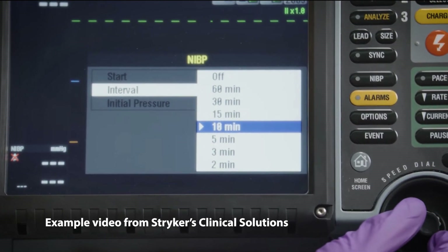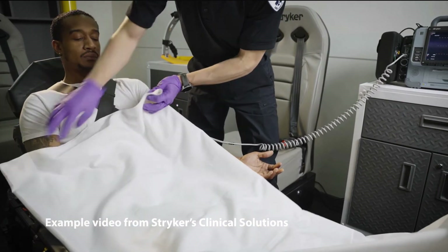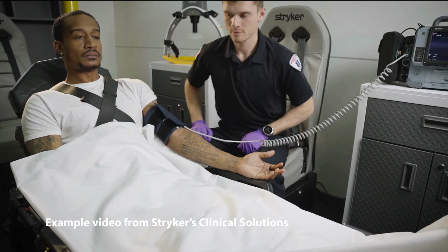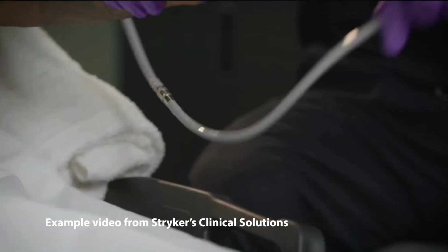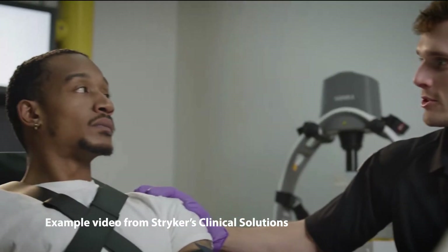It also defibrillates — in the event somebody's in cardiac arrest and they're in a rhythm that needs to be defibrillated to convert them, it does that. We see it on the screen and it delivers a shock to the heart, almost like control-alt-delete, to reset the heart and get it back into a perfusion rhythm.